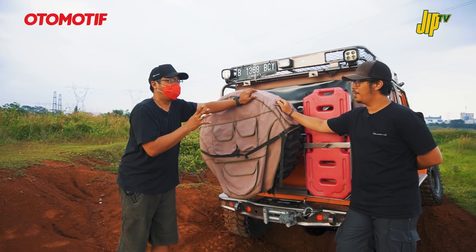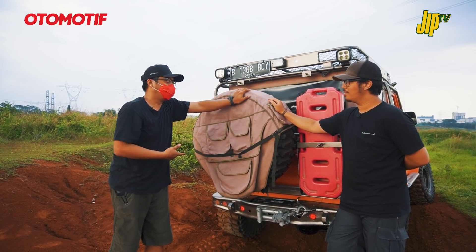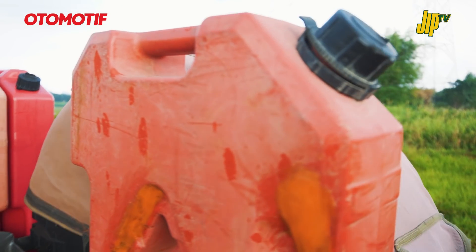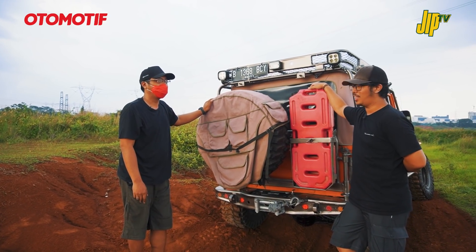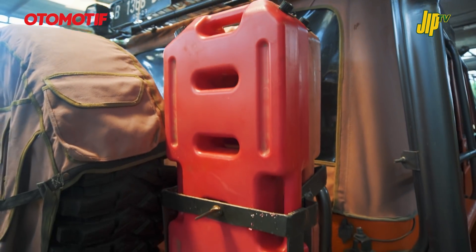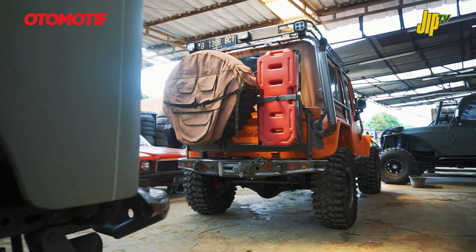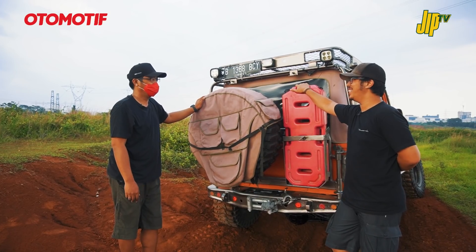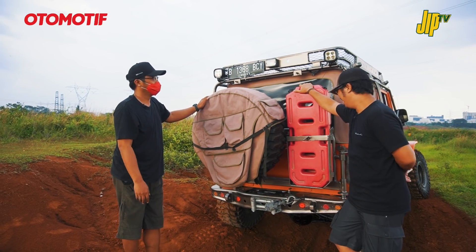Mesinnya 6 silinder jadi bawa banyak jerigen bensin. Ada 60 liter - tiga jerigen 20 liter - hampir satu tangki Jimny. Itu karena mesinnya bensin, nanti kita lihat ke depan.